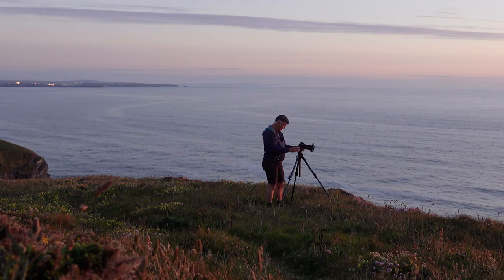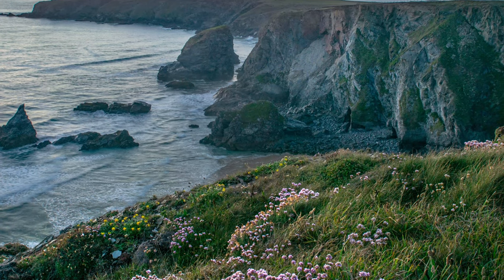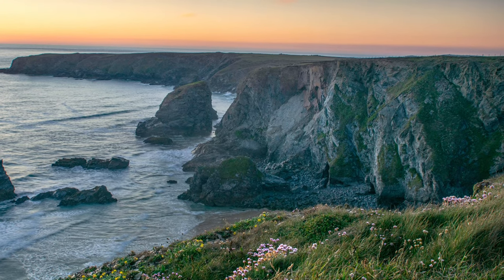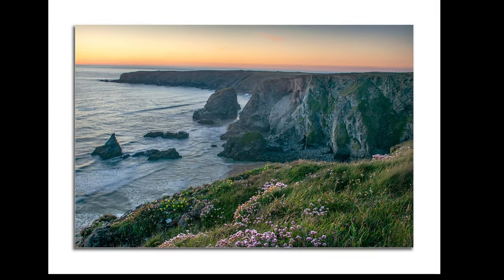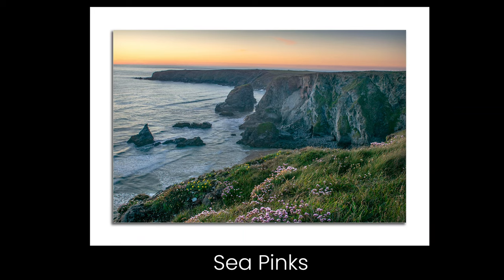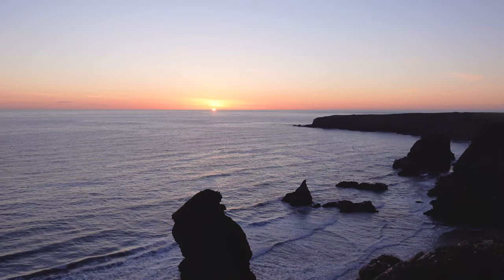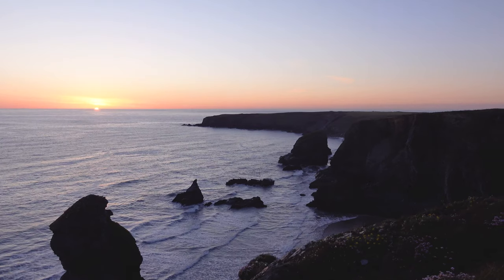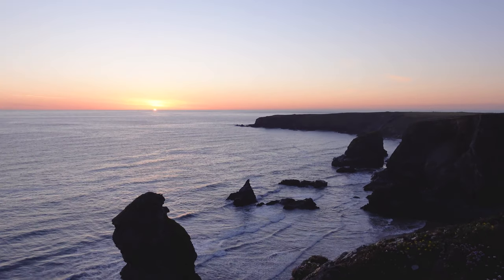Focused a third of the way into the shot. Ah, the Cornish coast — beautiful. Beautiful sunset. Bedruth and Steps in Cornwall, just gorgeous. There goes the sun below the horizon.